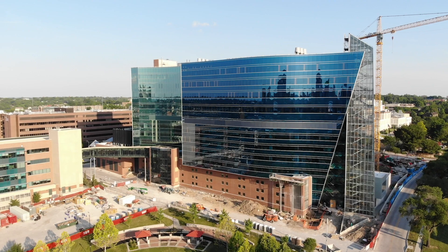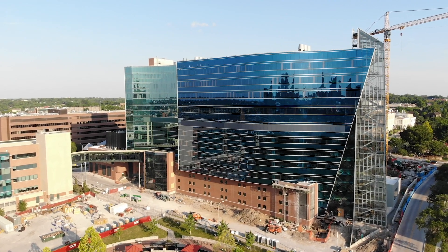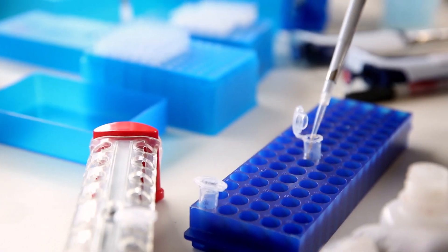A unique thing of the Research Institute is how it's strategically positioned on the campus here at Children's Mercy. We're able to provide translational research from the bench to bedside and back again. One of the driving forces behind the Research Institute is collaboration in all things research.